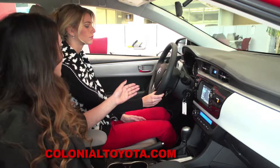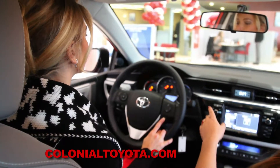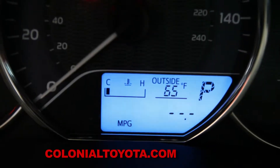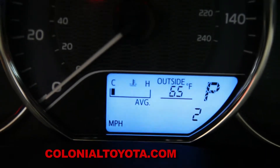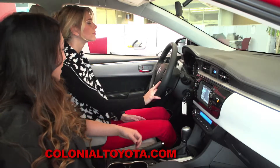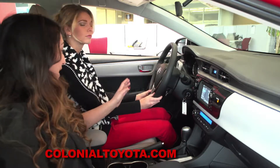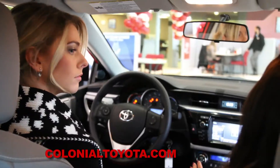You also have a display feature, located right underneath the Bluetooth, that's going to change the LCD screen under your speedometer, so you're able to keep track of what's going on in your vehicle and see different displays, such as your current miles per gallon, your average miles per gallon, your estimated miles till empty, and also your trips and odometer. Your steering wheel is also a tilt telescopic steering wheel, which makes it very comfortable for any driver to adjust to just the right level.